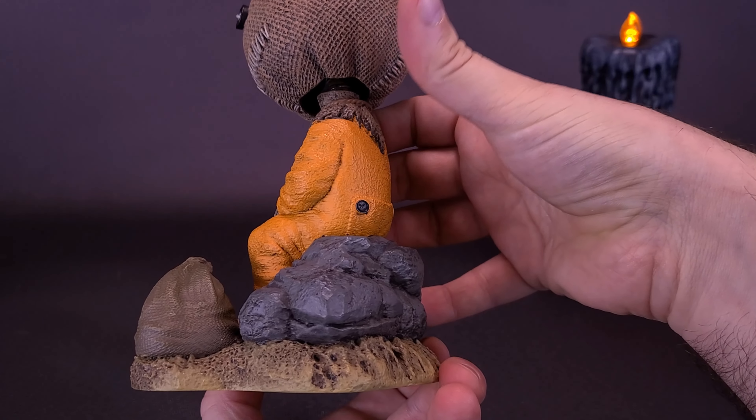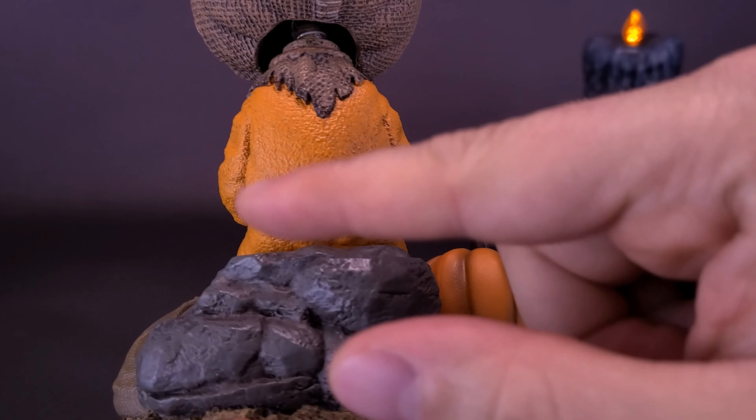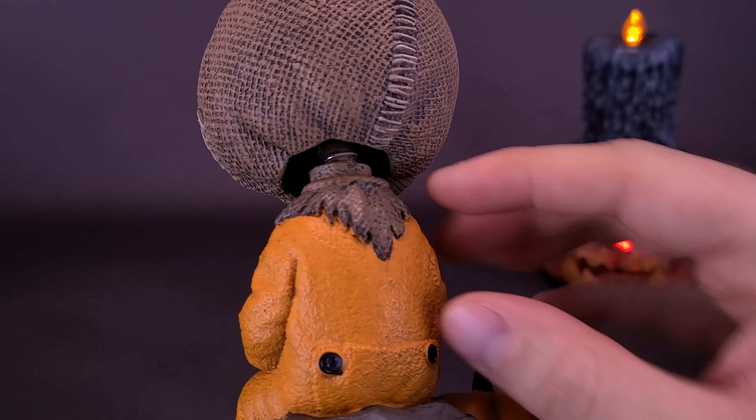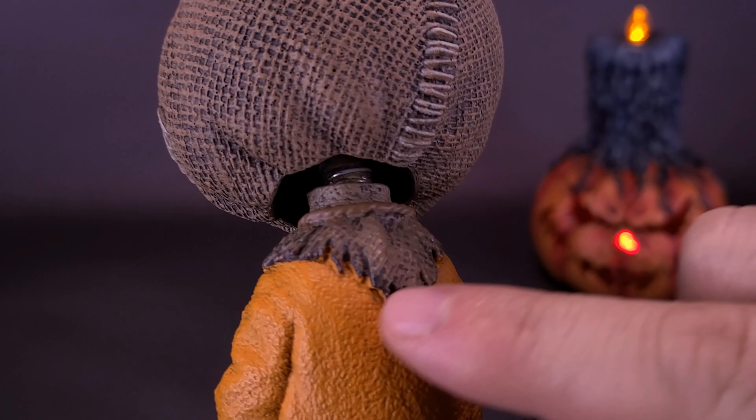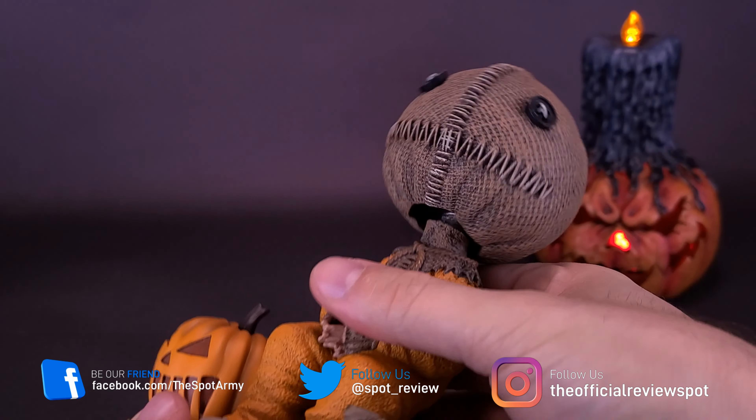First time actually unboxing this guy. I'm really happy with how he turned out. He's got some decent weight to him and some really nice looking paint. I think they've done a really nice job painting the off-coloring of the burlap. There are some darker colors added in there as well. Yeah, it's a really nice looking bobblehead.